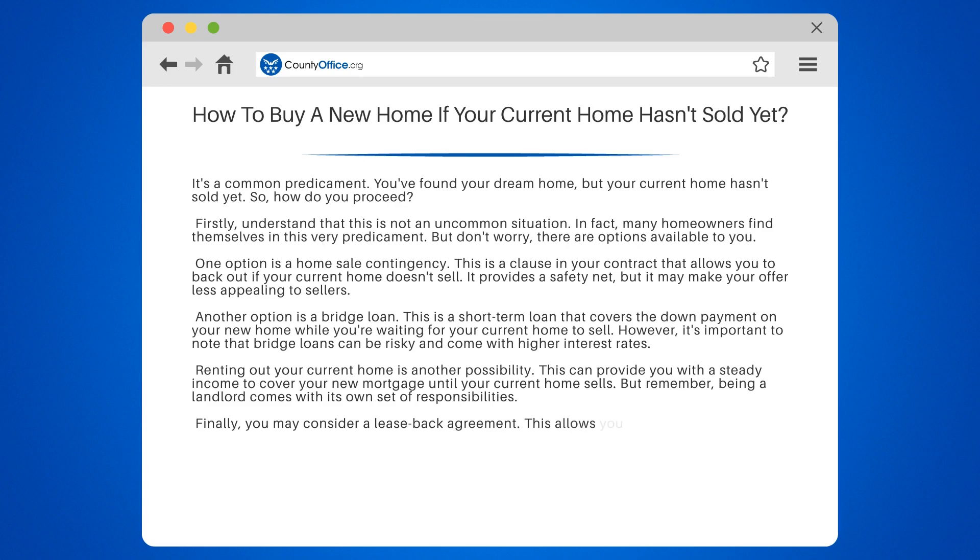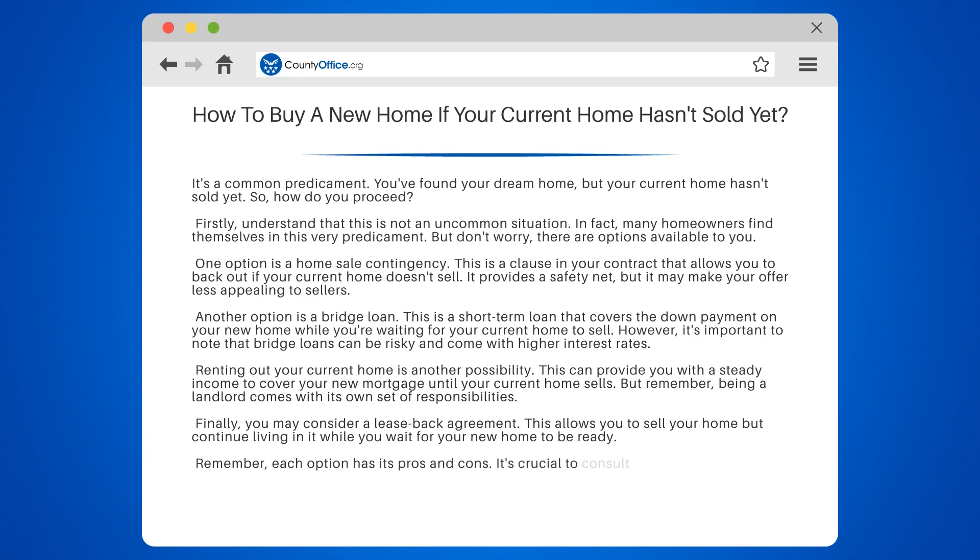Finally, you may consider a leaseback agreement. This allows you to sell your home but continue living in it while you wait for your new home to be ready. Remember, each option has its pros and cons. It's crucial to consult with a real estate professional before making a decision.